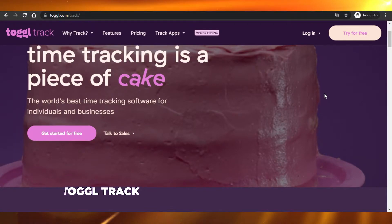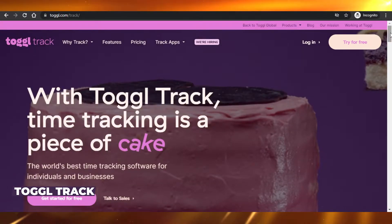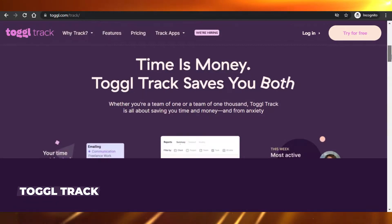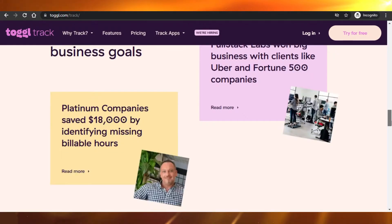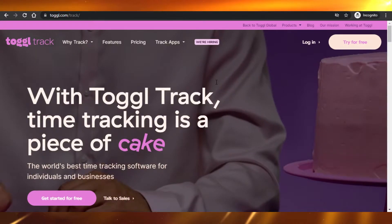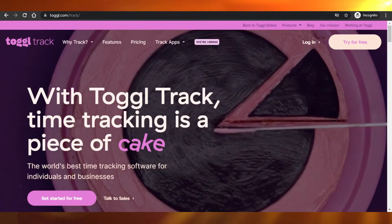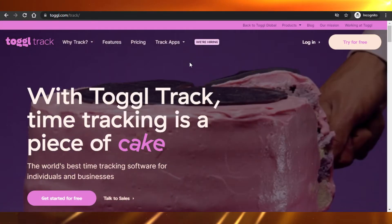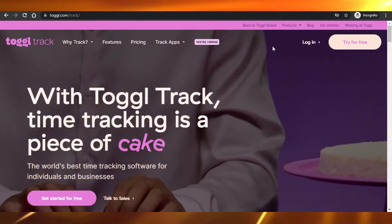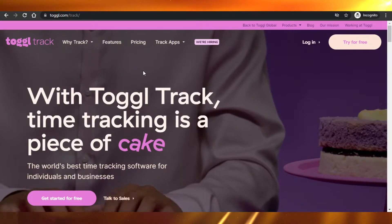First up we have ToggleTrack. Now ToggleTrack is literally one of the most famous time tracking softwares out there and it is famous for its look. As you can see, it's actually a very good looking website. So let me show you around Toggle. It offers time tracking features and it will help you track your time very easily.